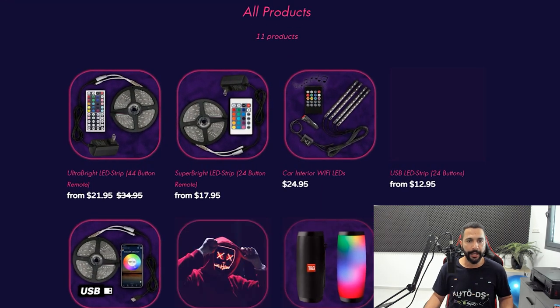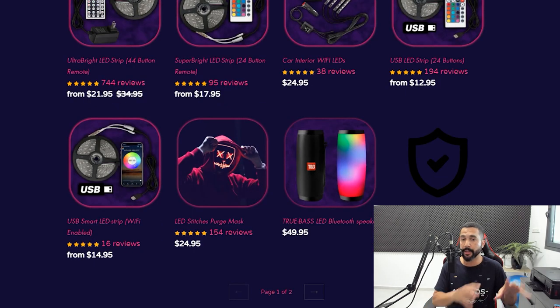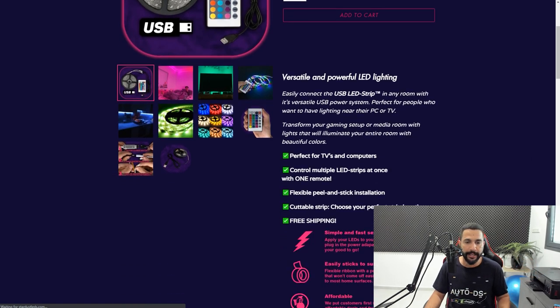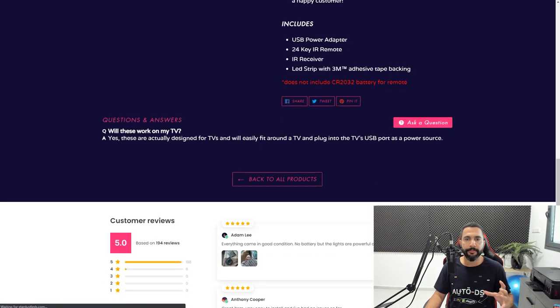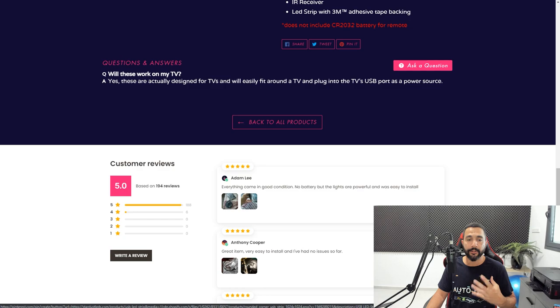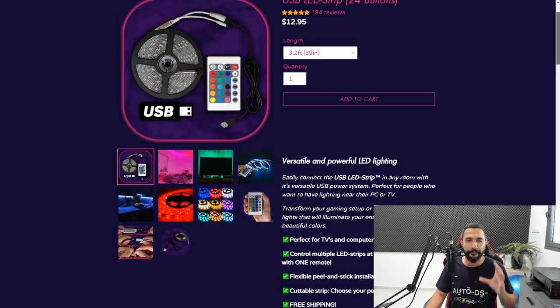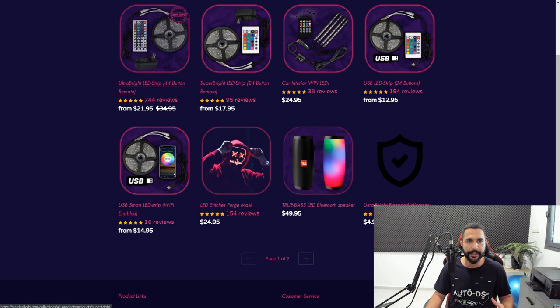Looking at their product page — I clicked on all products and the thumbnails are set really nicely, corresponding to their brand colors with this pink and purple neon vibe. Entering one of the products, we've got different variations and a lot of customer reviews, which are probably imported from the source site. Every product looks very relevant to what they're trying to show and how they're trying to get us to feel.